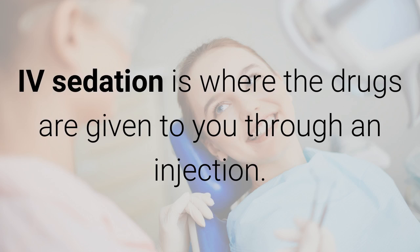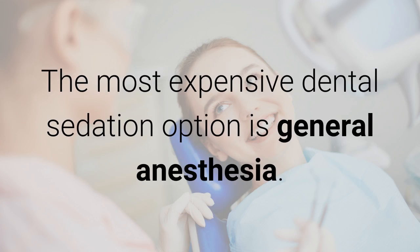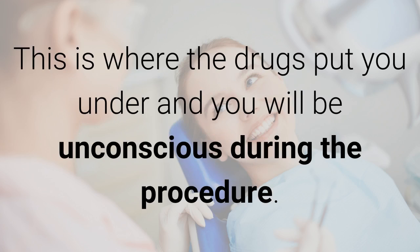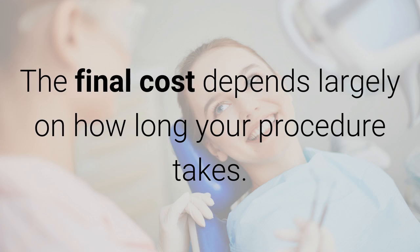IV sedation is where the drugs are given to you through an injection. Average cost for IV sedation is around $600, ranging between $500 and $700. The most expensive dental sedation option is general anesthesia, where the drugs put you under and you will be unconscious during the procedure. The cost range here is typically in the $600 to $700 range, and the final cost depends largely on how long your procedure takes.